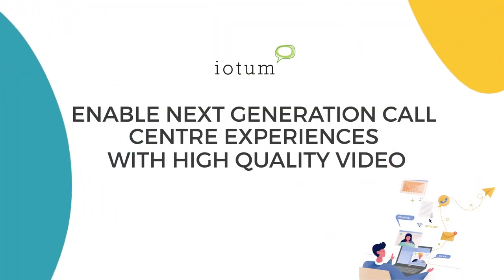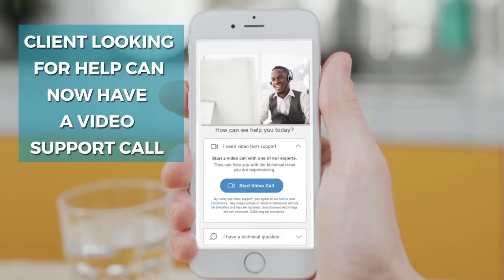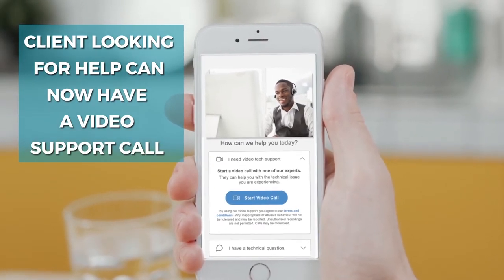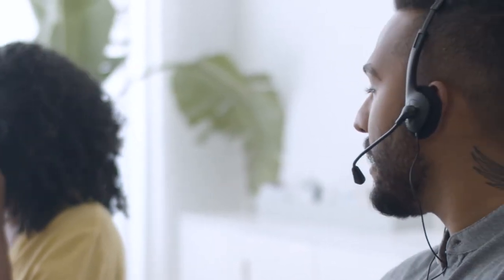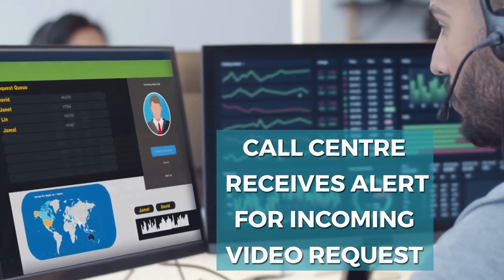By incorporating iOTEM's video integration into your company's customer support, you can now empower your clients like never before. By simply pressing the video meeting button, your clients will be added to the waiting room of your call center support online meeting portal.